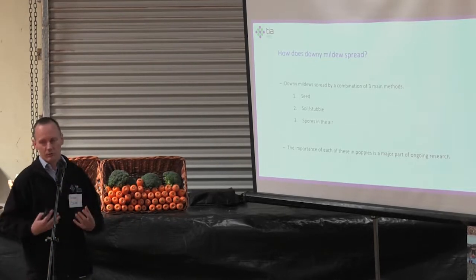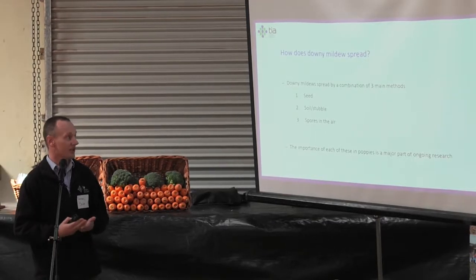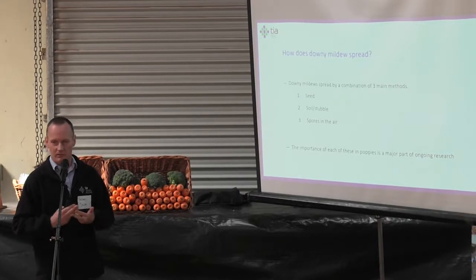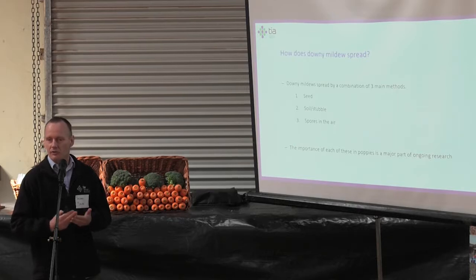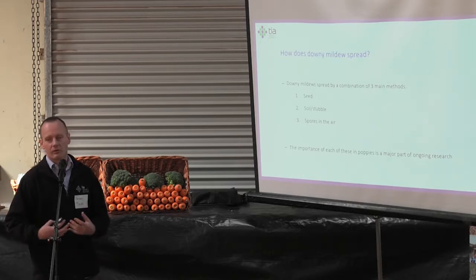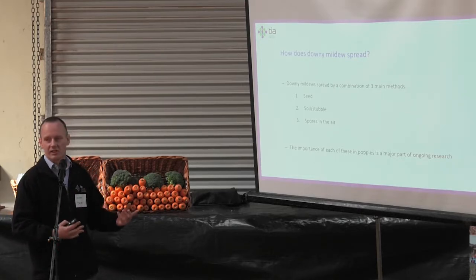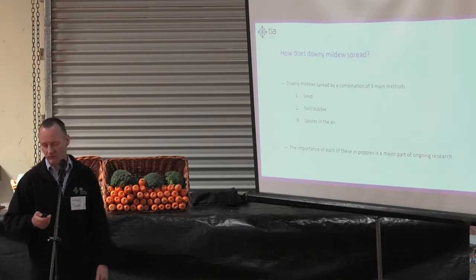For downy mildew as a group, there are three main mechanisms. It's either present in the plant seed itself, it's able to survive in the soil and stubble in the ground for a period, or it's able to use spores released onto air currents and spread across regions. What we're doing now is teasing out which of these are present in poppy downy mildew — specifically systemic downy mildew — and how important they are in spreading the disease overall.